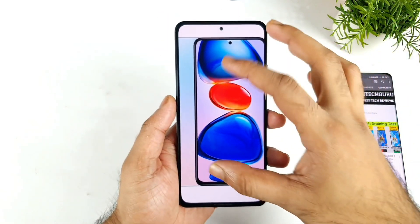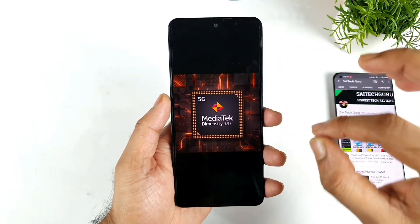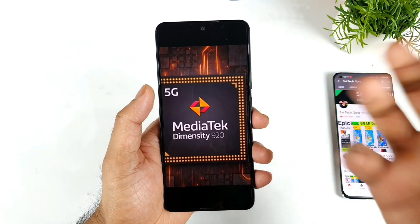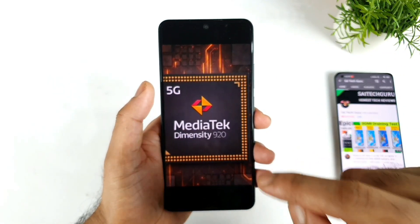This is a question I am getting from plenty of my subscribers asking me to make a video. The main reason is because the Redmi Note 11 Pro and Redmi Note 11 Pro Plus come with the Dimensity 920 processor, so a few users are really interested to know what will be the benchmark score for it.